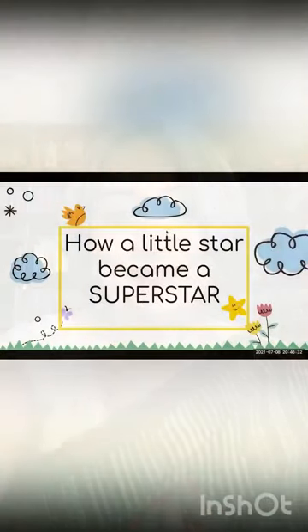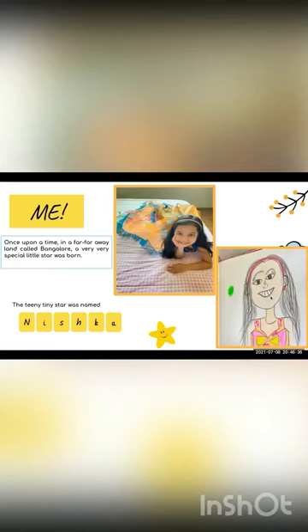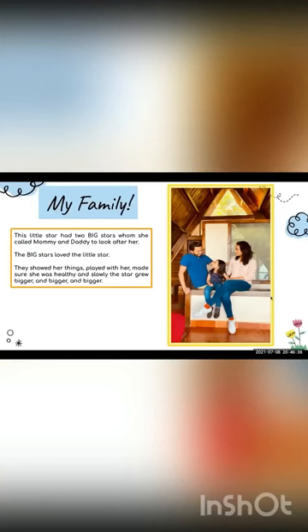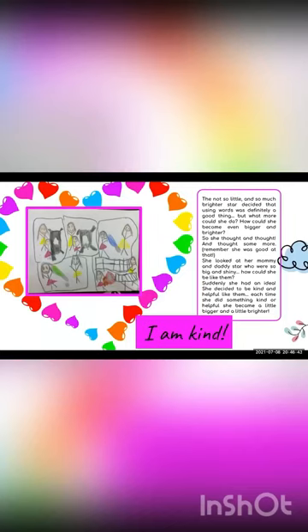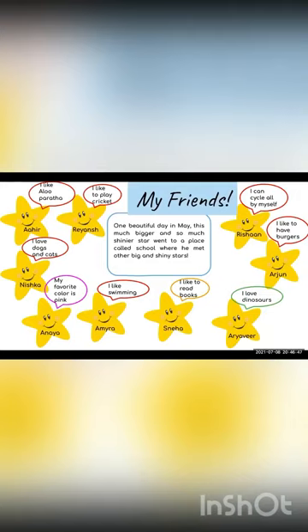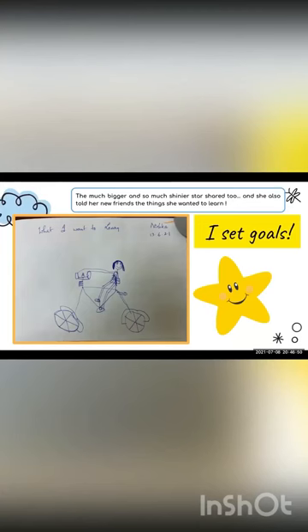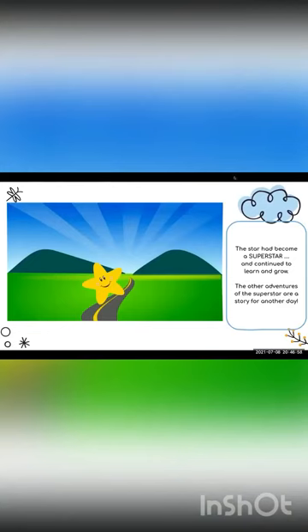We hope you like the story as much as our children have and enjoy it as much as they did. We'll see you next time.